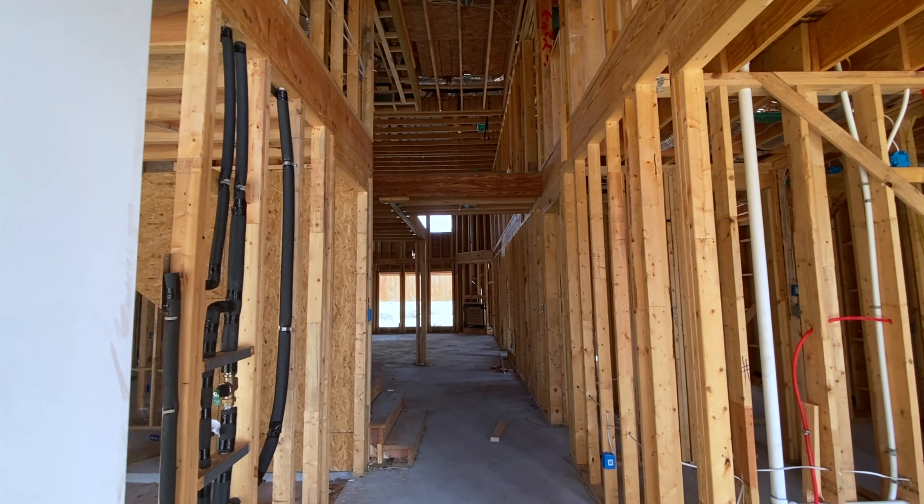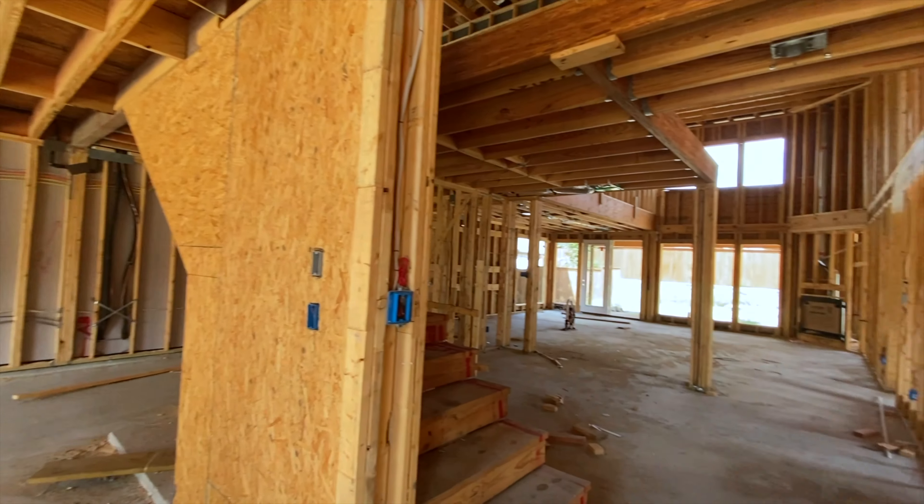It looks really really good so far. We've got a three-car tandem garage — tandem means that one side is extra long so you park one car in front of the other. And then coming in the front here...